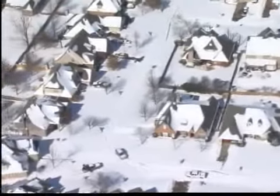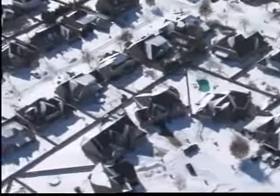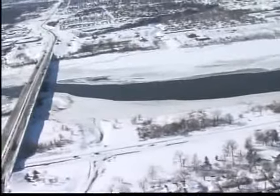Getting back to the roads, it's those side roads and the neighborhood streets where you can find real trouble — you can almost forget about some of them. And finally, we checked on the Arkansas River. It's rare to see so much ice in the river, but water is flowing.